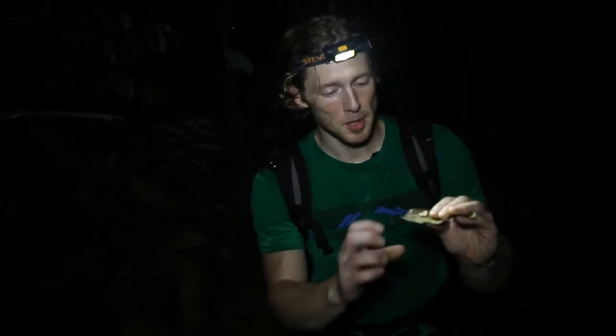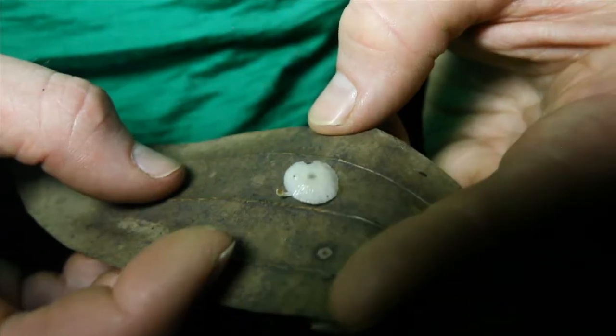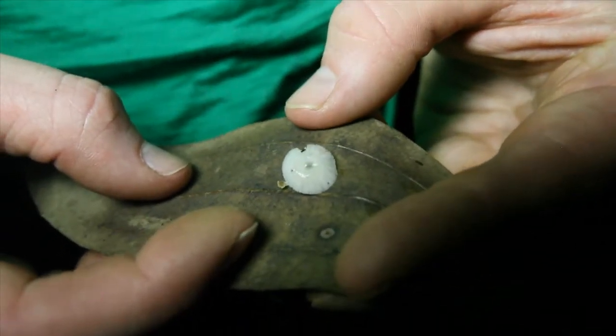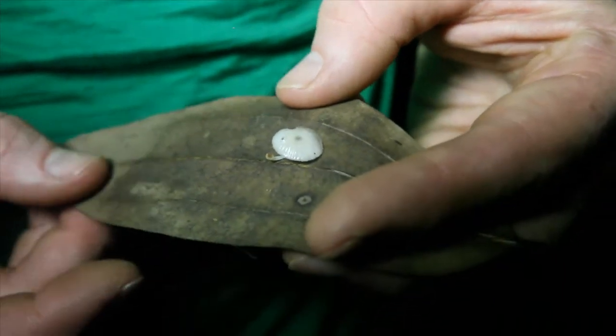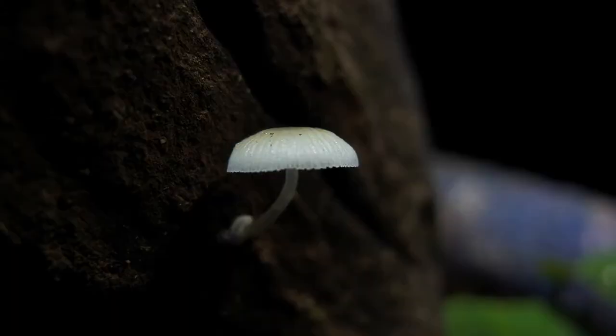Bioluminescence is the ability by living organisms to produce and emit light. And among mushrooms, there's actually quite a few species that can do this. As you can see on the mushroom that I put on the leaf here, in normal light they don't look all that special, just small and pale looking. But it's when we turn the lights off that we see these guys glow for real.